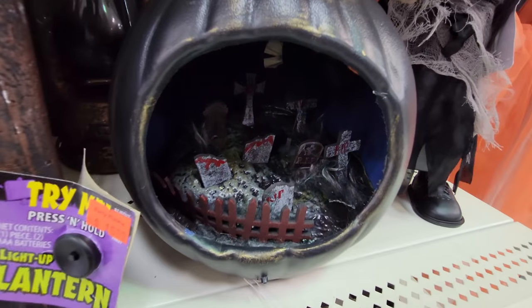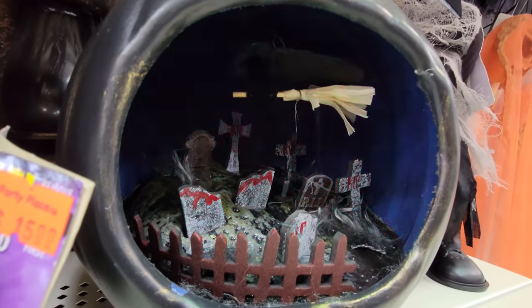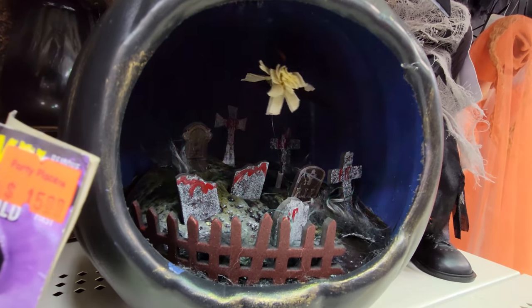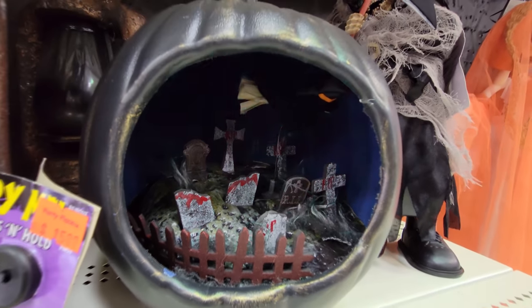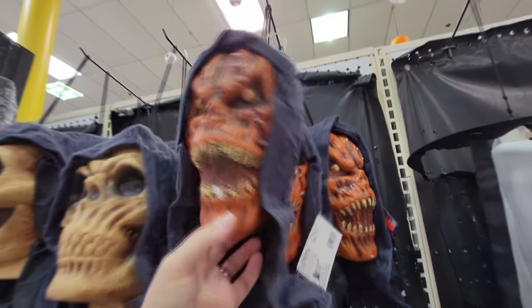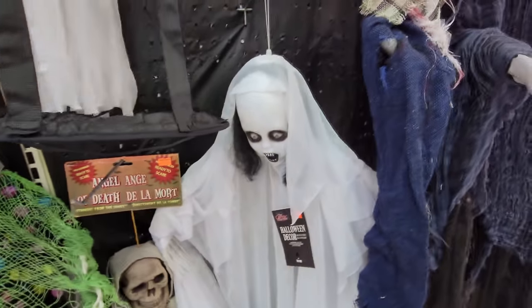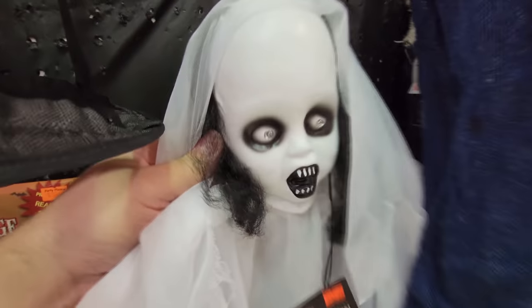Here's a pumpkin — oh look at that! It's like a flying witch on a broom over a cemetery inside a pumpkin. Here's some ghoulish foam heads, a skeleton, and a sweet-looking pumpkin. That is awesome. They have so many different hanging props here — look at the face on this one, holy crap.